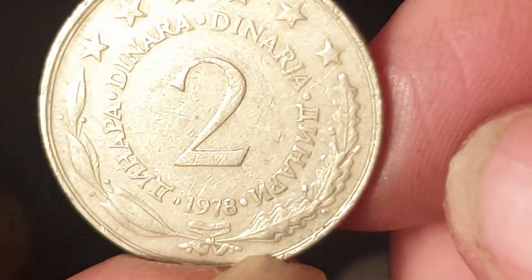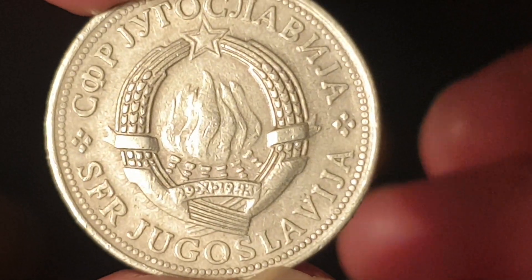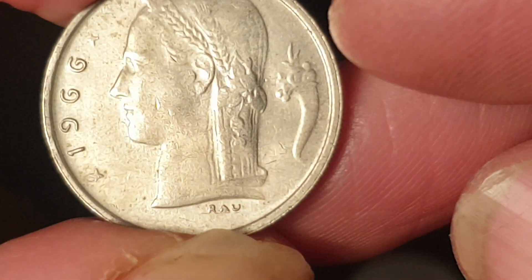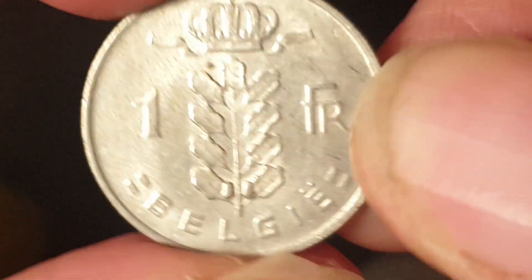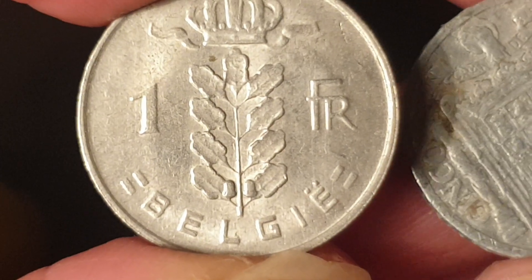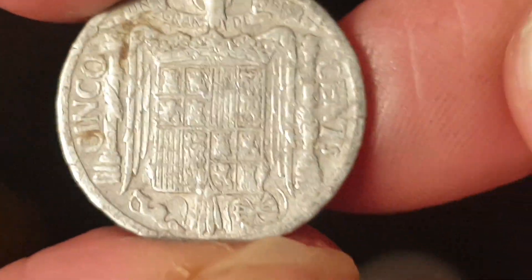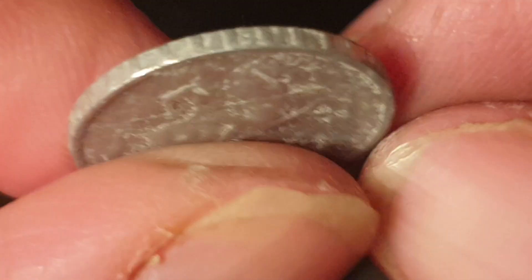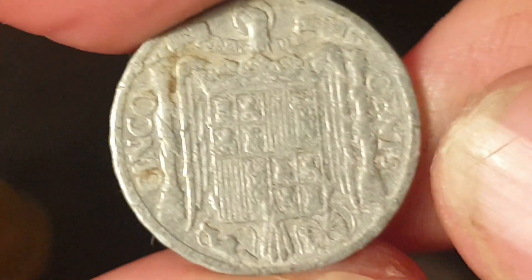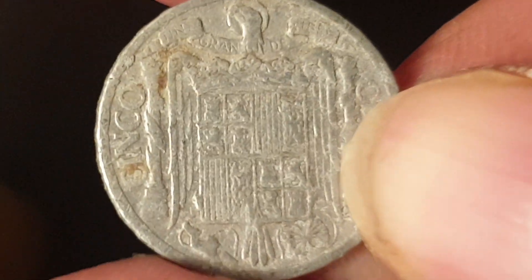Another Yugoslav coin worth about a dollar — copper-nickel, 1978, two dinars. This currency suffered from inflation in the 1980s. Then we have a Belgian coin, copper-nickel, 1966 — a one franc 'Belgie,' which is the Dutch version; there is also a French version. Then a Spanish aluminium coin — 'España' — a 5 or 10 centimos coin, not in great condition, so worth about a dollar or less.